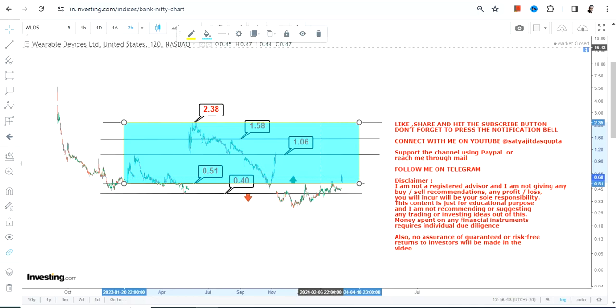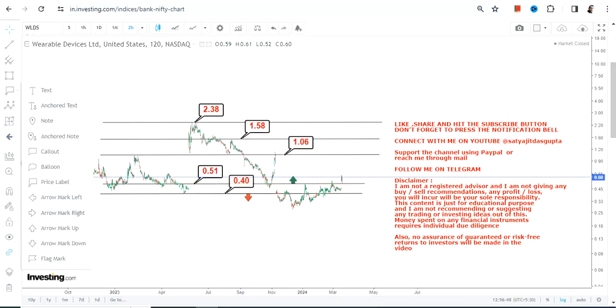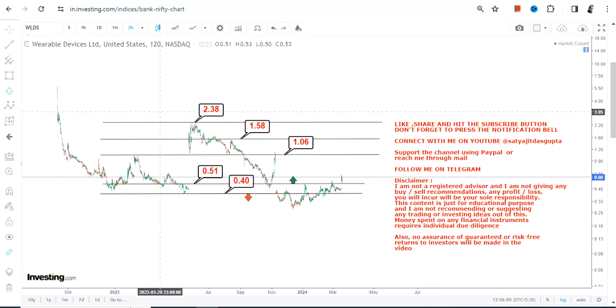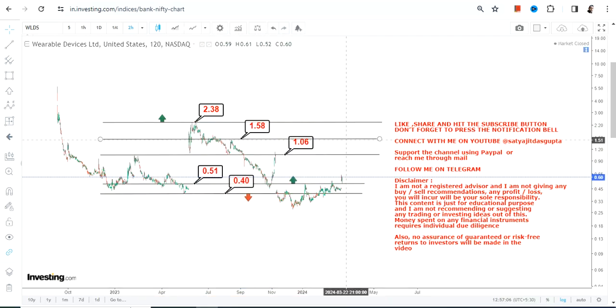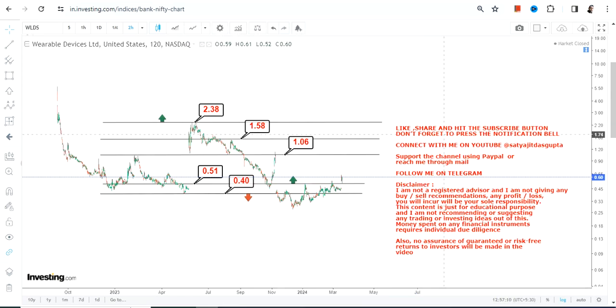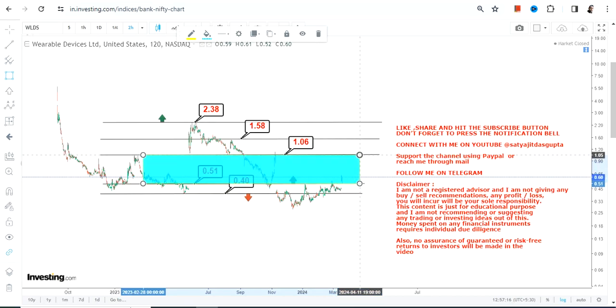These are all trading up moves — you cannot expect the stock to sustain at any particular level even if it moves higher. You need to have a proper entry as well as an exit mechanism. This entire highlighted section is your active range, so try not to go beyond the range, most specifically on the downside, otherwise the downside will resume.